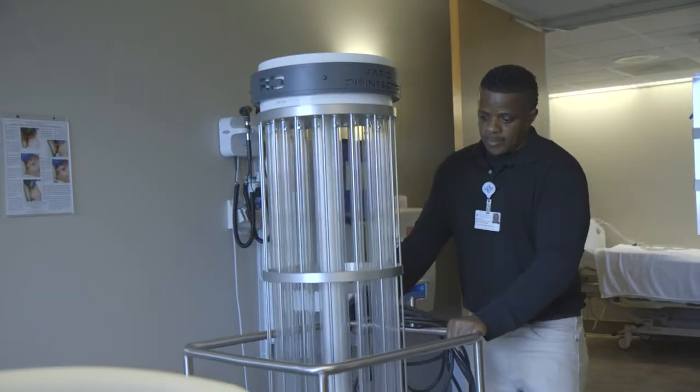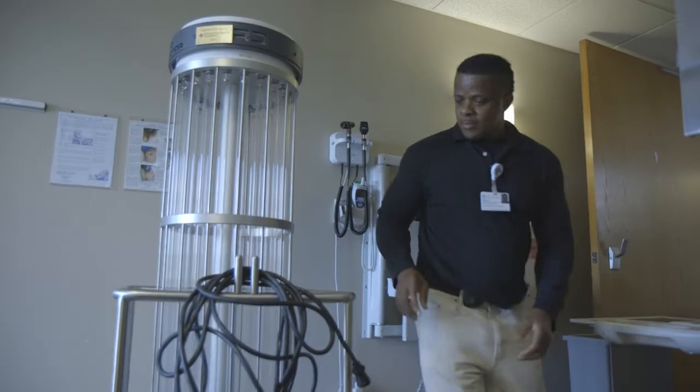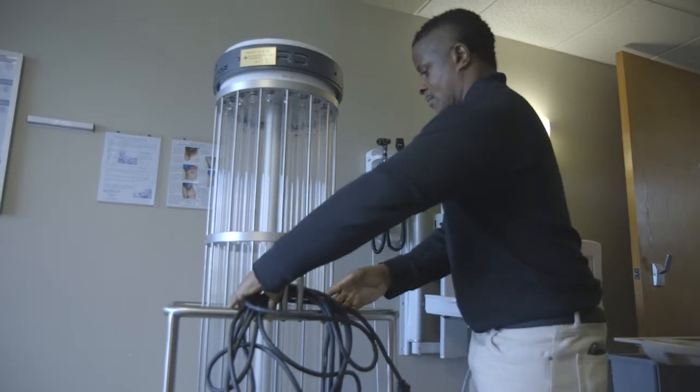We know that we do a great job in healthcare. Our associates do a great job every day. We use the latest and greatest cleaning chemicals, we use the latest and greatest materials, but we knew that there was an extra step. That extra step was to kill germs on surfaces that humans can't reach — the underside of doors and handrails.